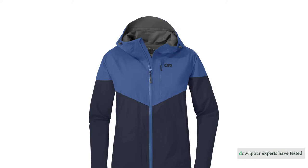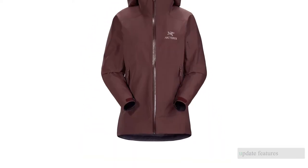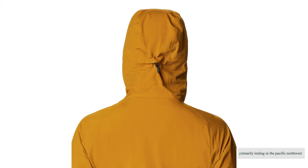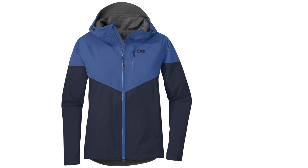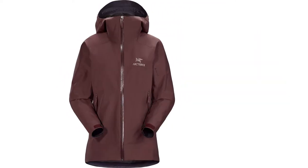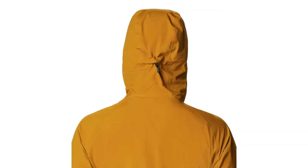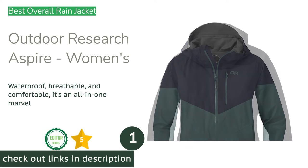Our downpour experts have tested over 25 of the best rain jackets for women over the last five years. This update features 13 of the market's best that'll keep you dry when the weather wails. Primarily testing in the Pacific Northwest, these jackets have seen everything from warm weather to a small sprinkle to a full-on downpour. When rain isn't in the forecast, we pull out the hose and spray ourselves down to test the limits of each product. After years of testing, we offer our experience to help you find a rain jacket that won't break the bank and will keep you dry.